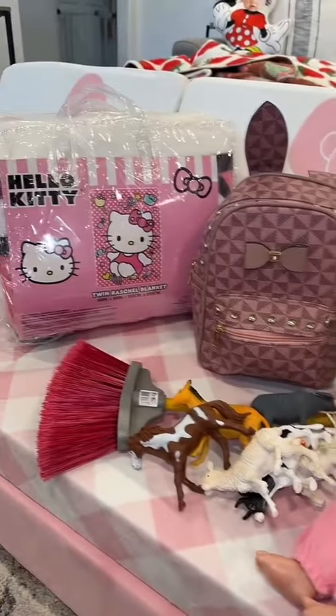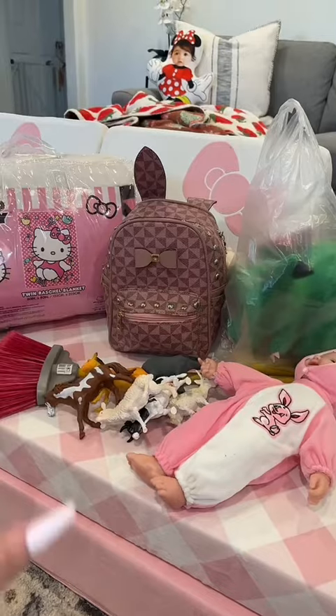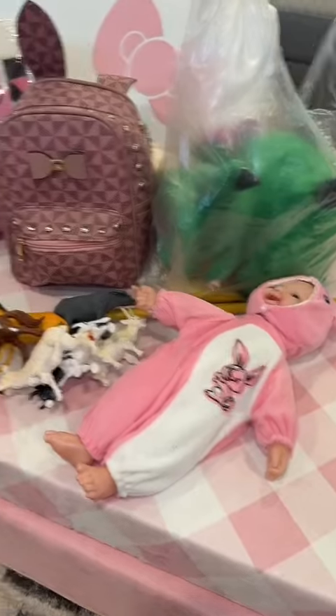Sunday my cousin Gianna and I went to Denio's, which is a swap meet in Sacramento. I spent a total of $100 because that's how much cash I had when I walked in. First I'm going to show you what I got.